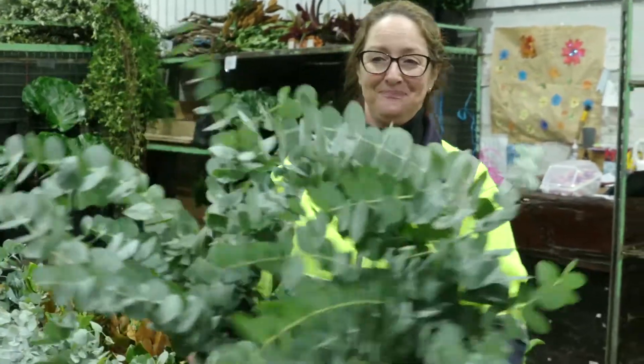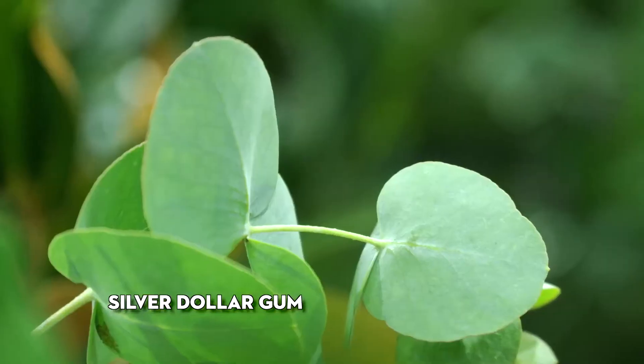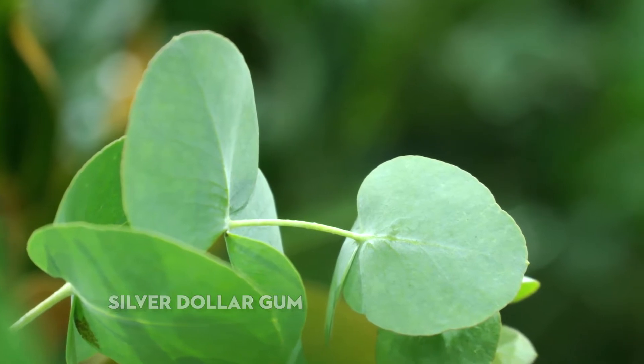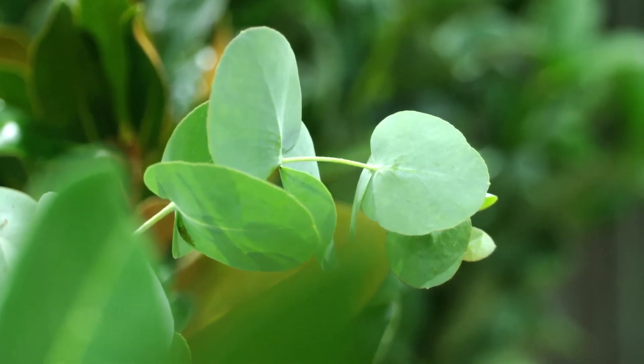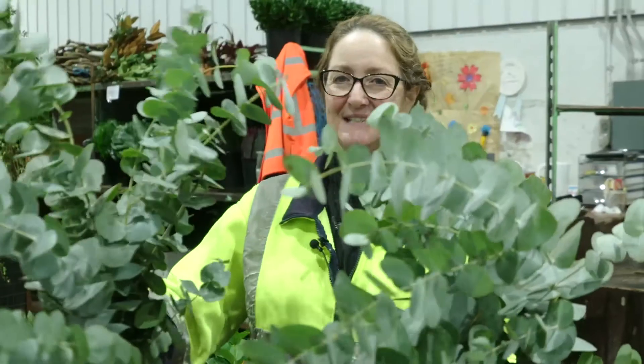I've got round dollar gum — it's called that because it looks like a dollar coin. The smell on that is amazing; it actually makes you feel better. You can dry it, glycerine it — it is fantastic. And that's Australian as well.